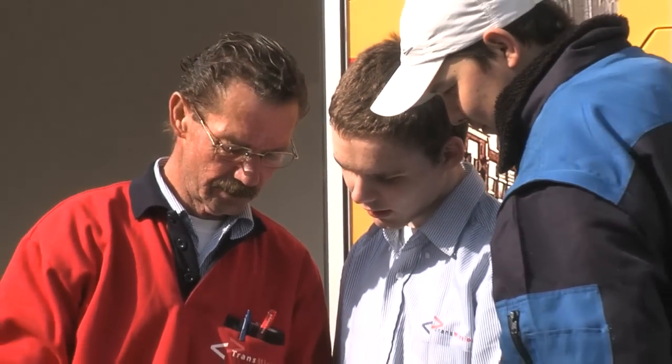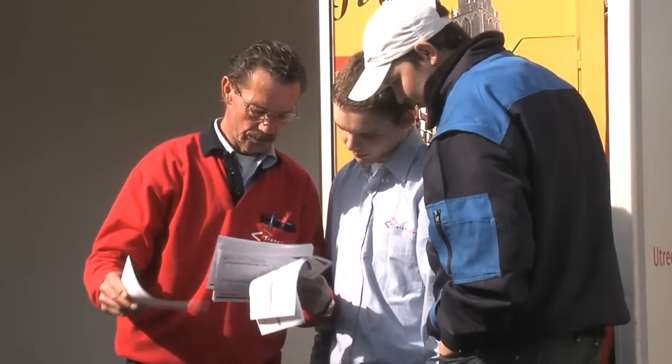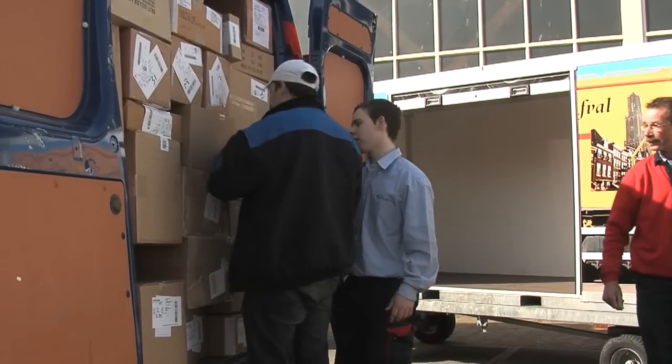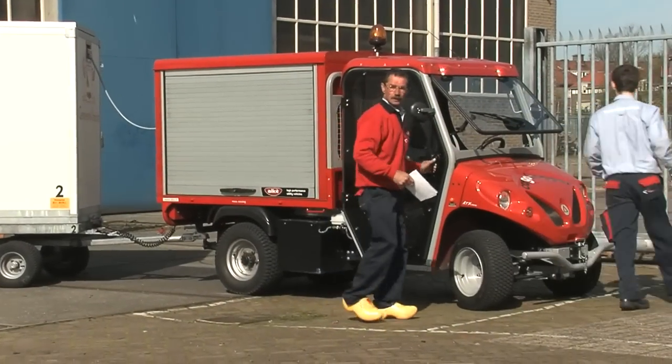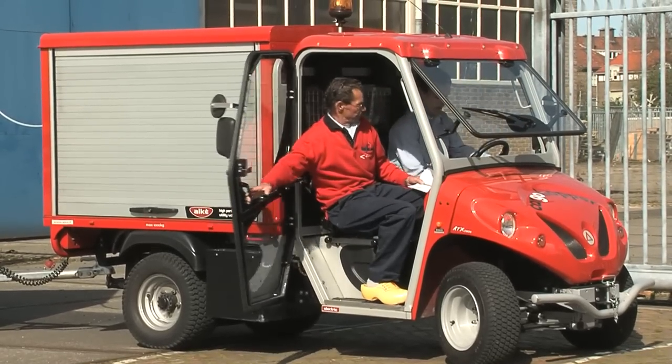Why is Cargo Hopper so keen on helping to train drivers? Trainee drivers are generally 15 or 16 years old and don't yet know what they want to do, but they are happy to be drivers. With Cargo Hopper, they get the chance, while still very young, to drive the vehicles. Special exemptions have been granted so they can already drive Cargo Hopper at that age, learning early on how to take care of goods, interact with clients, and behave in the city. Because Cargo Hopper won't be limited to Utrecht, they'll need these drivers for expansion.